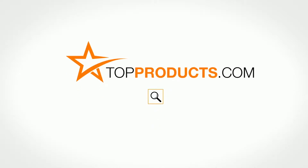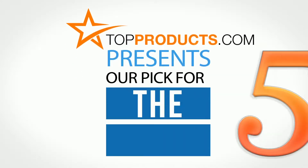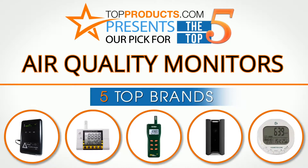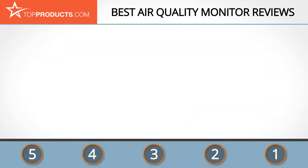TopProducts.com presents our pick for the top 5 air quality monitors. For this review, we chose 5 brands known for quality air quality monitors, showcasing a variety of options that are available.